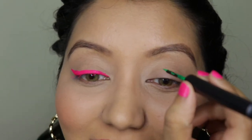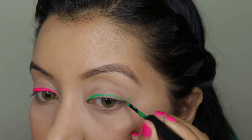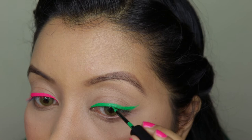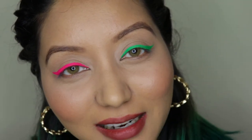Now I'm going to use the green one on my left eye. So here you go — this is the green one.